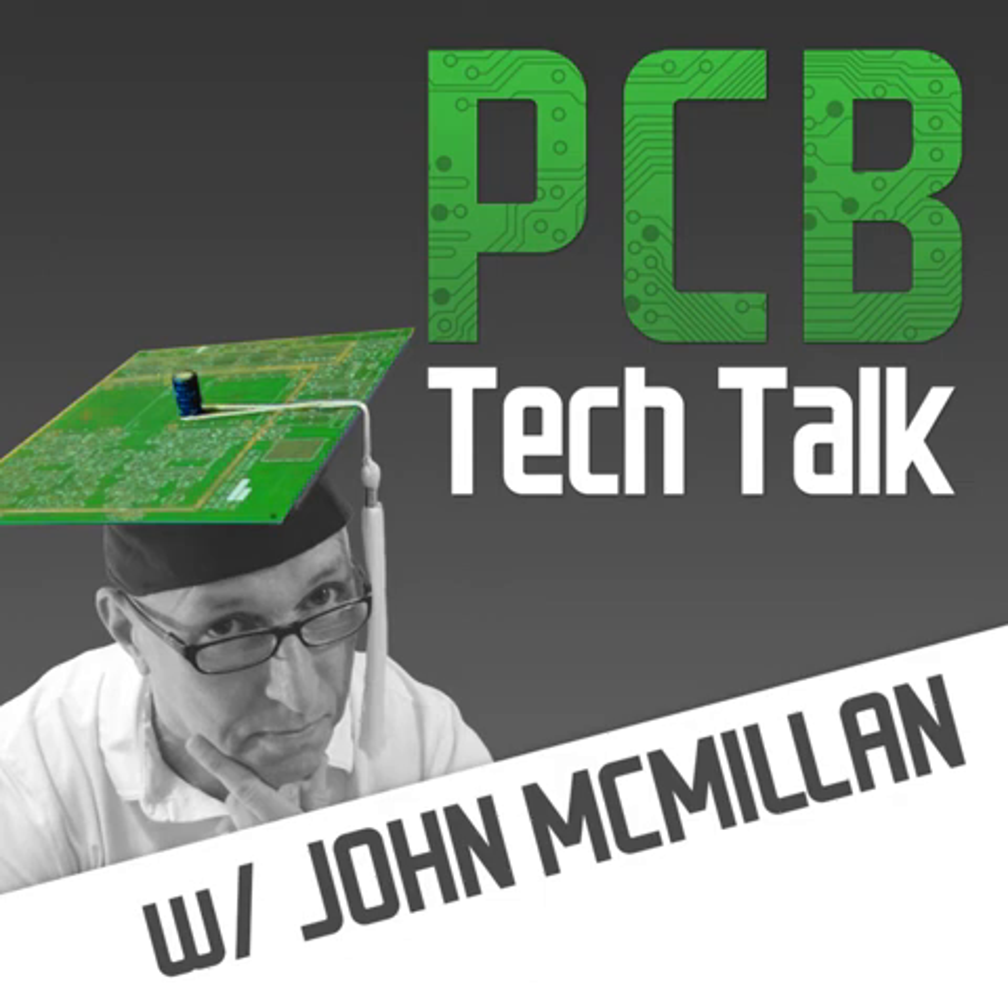Thanks for listening. I'm John McMillan. Be sure to check out the podcast show notes — there you'll find links to the articles and documents I referred to throughout this podcast, as well as my email address where you can send me your comments and questions. Be sure to subscribe to this podcast and catch the next episode of PCB Tech Talk.